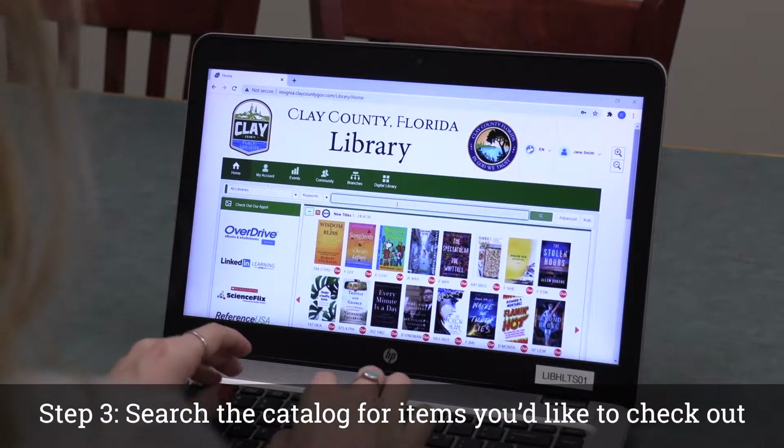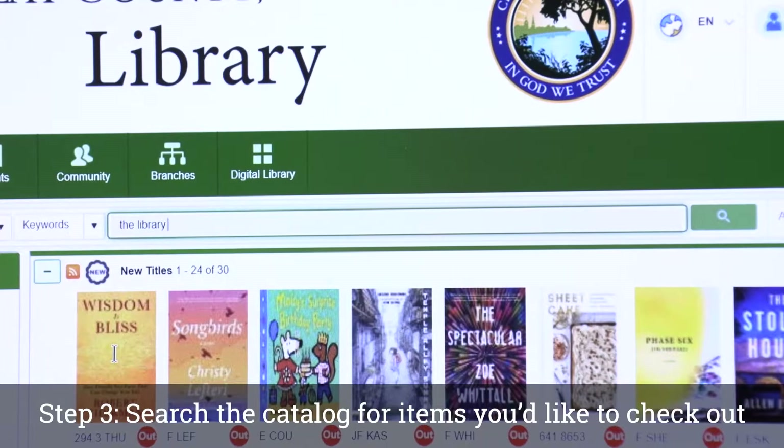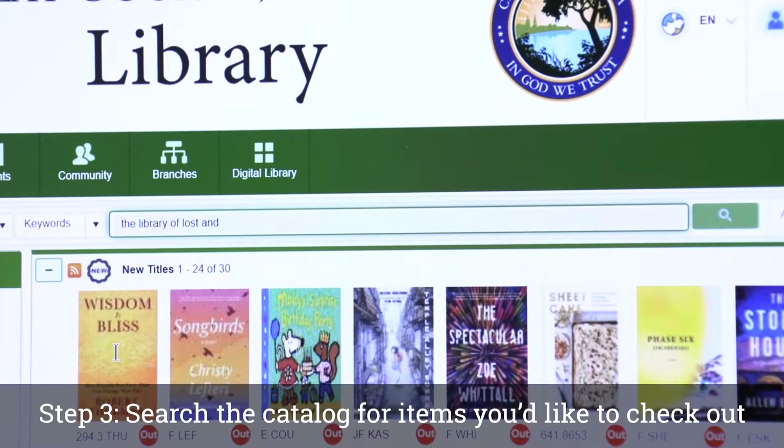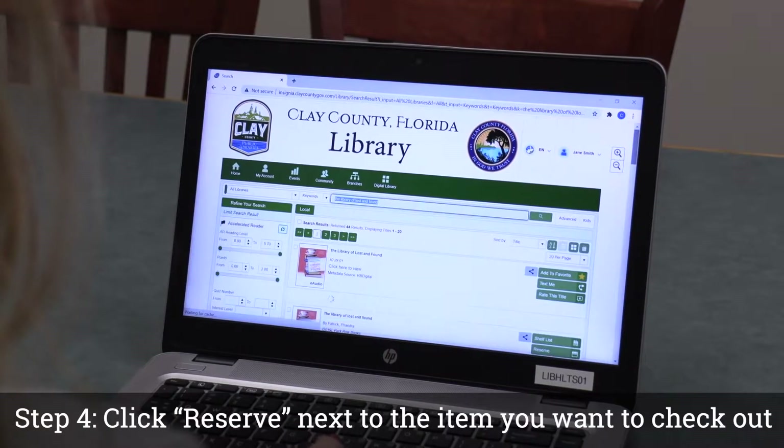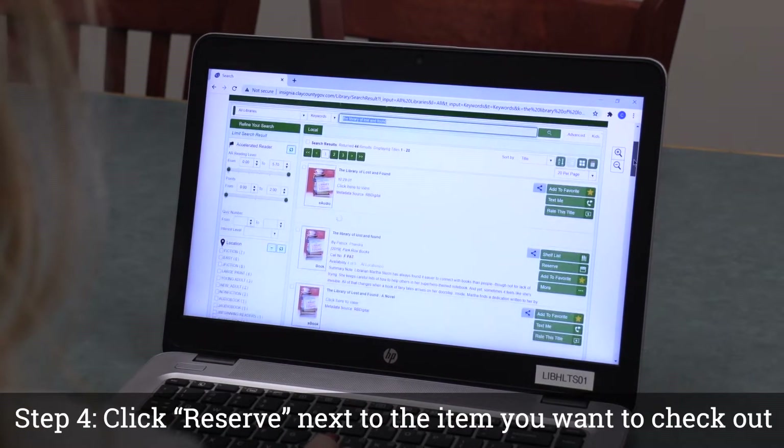Step 3: Search the catalog for items you'd like to check out. Step 4: Click Reserve next to the item you want to check out.